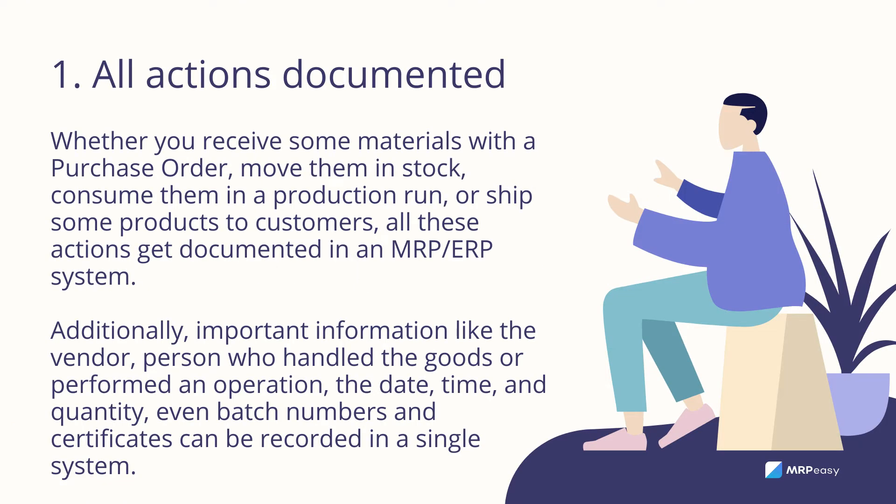All actions documented: whether you receive some materials with a purchase order, move them in stock, consume them in a production run, or ship some products to customers — all these actions get documented in an MRP-ERP system.